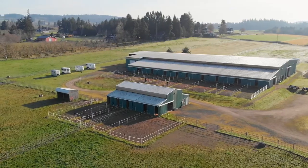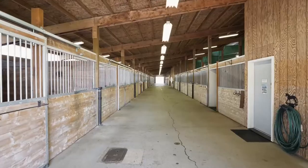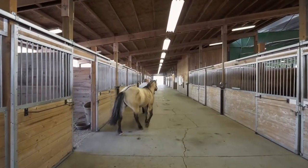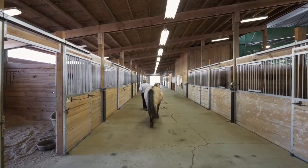To the north, one encounters the equestrian complex, consisting of 26 matted 12-by-12 stalls with alternating attached mud-free runs, 16-foot aisleway, heated office, kitchenette, laundry, and restroom facilities.